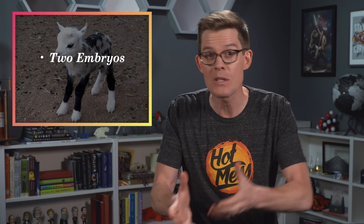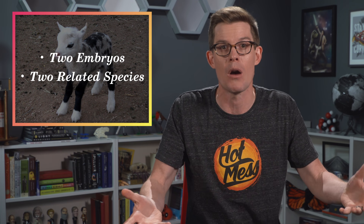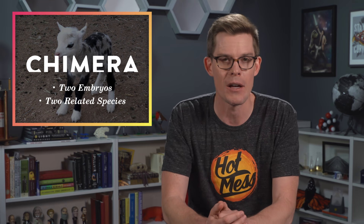But the geep was different. That started as two embryos — one goat and one sheep — that were combined to make one geep embryo. Two bodies, or embryos, combined into one is a chimera. So scientists refer to these animals as chimeras, a concept with its roots deep in mythology.